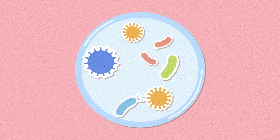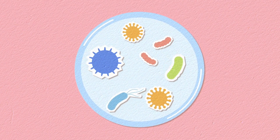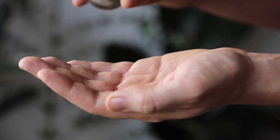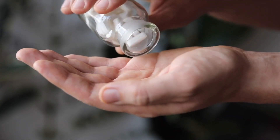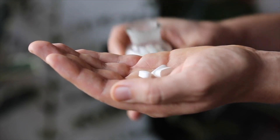The treatment tends to be clindamycin. This tends to help soothe the vagina as well as get rid of the bad bacteria. And then you can use probiotics after any antibiotic, which will help repopulate the vagina with good bacteria.